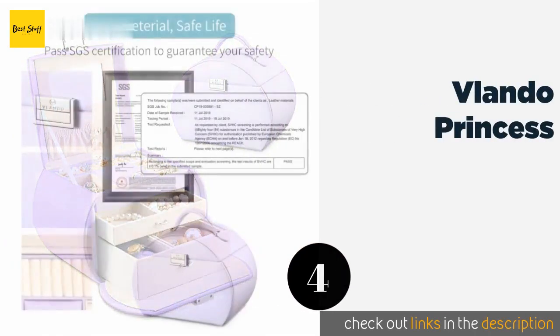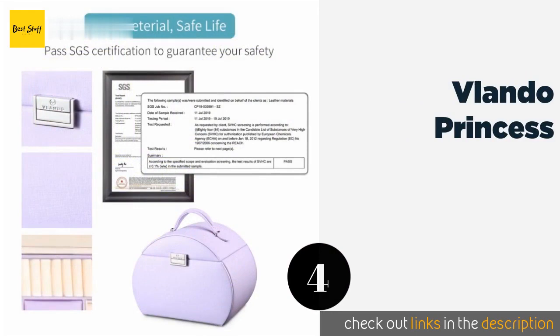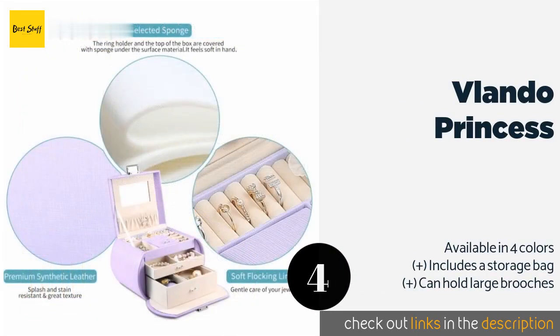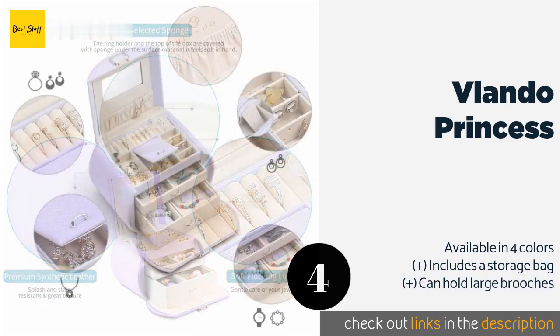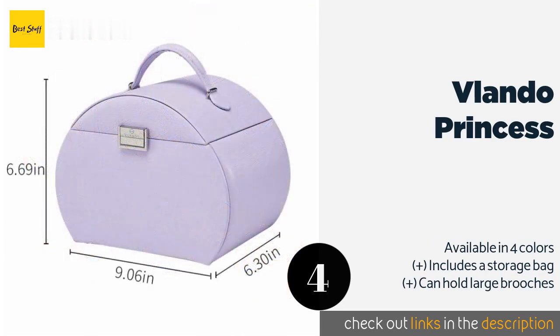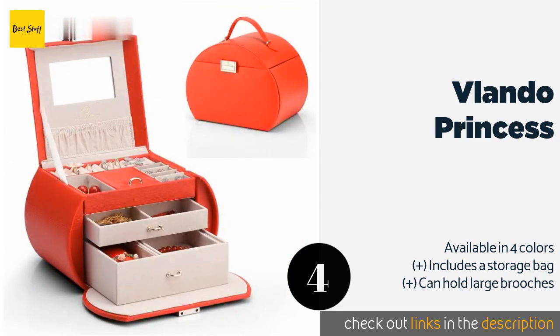The next product in our list is the Vlando Princess. The Vlando Princess is the ideal travel companion for anyone who likes to be stylish regardless of the occasion. Its creamy velvet lining is there to assure you that all your valuables will stay safe from scratches and damage while being transported. This product is available on Amazon for $36 — check out the link in the YouTube description below.